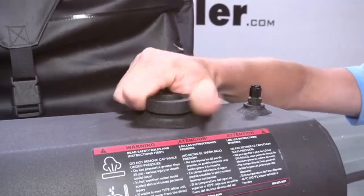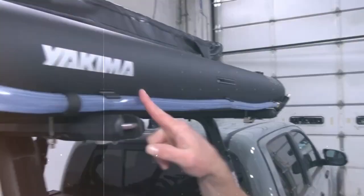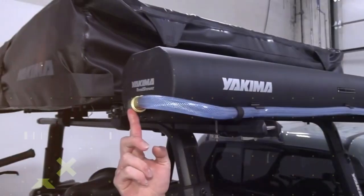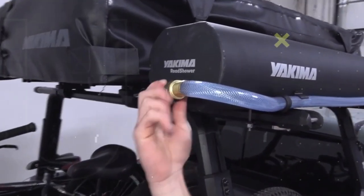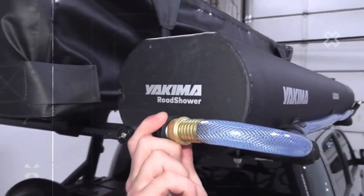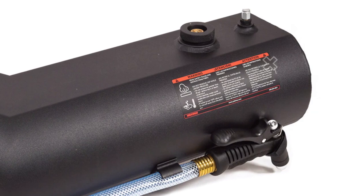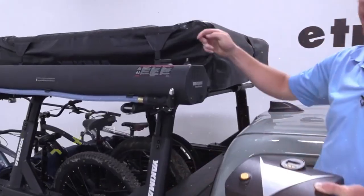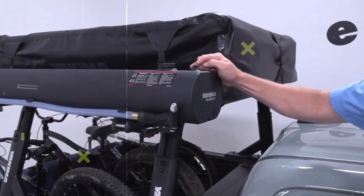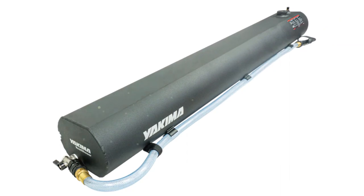Rugged roto-molded construction resists dents and abrasion, while the large screw-top opening allows fast, easy fill-ups from any hose or spout. An integrated air valve pressurizes flowing water on demand and adjustable discharge ports provide targeted nozzle positioning. Leave campground crowds behind and enjoy refreshing showers at remote trailheads with this oversized, wedge-shaped water tank tough enough for expeditions far beyond civilization.